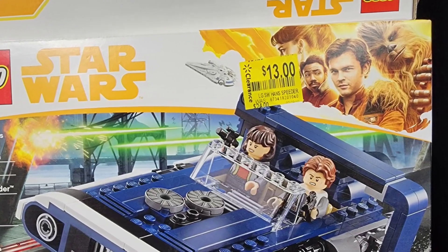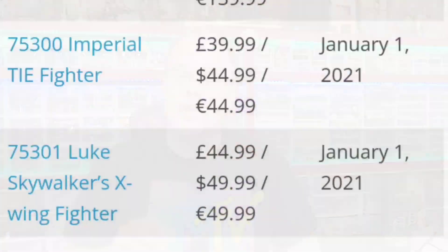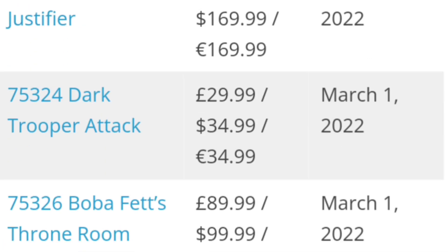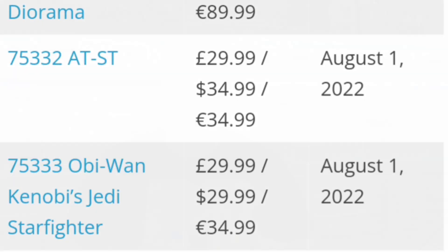Which brings us to number two: always look for deals. Don't pay full price for a Lego set if you're buying it as an investment. There are tons of websites dedicated to showing you how to save money and keeping you up to date on when a set is going to retire. The best time to buy a set is right before retirement, because usually they will get put on sale both on lego.com and even in stores.